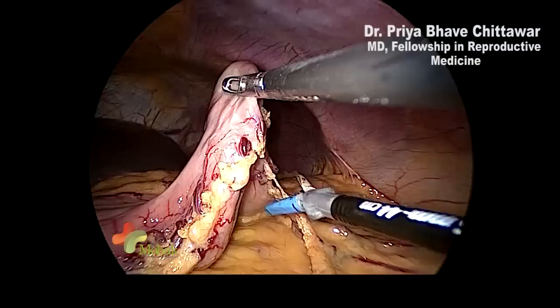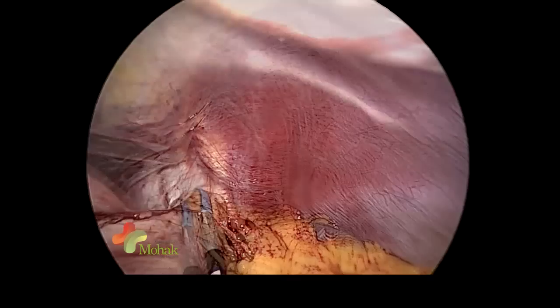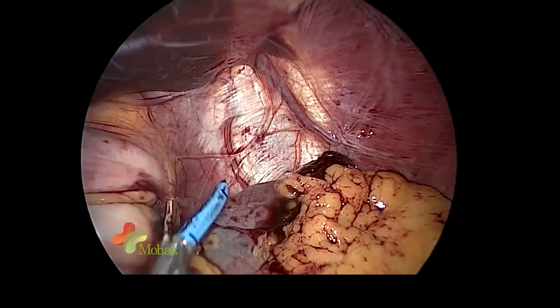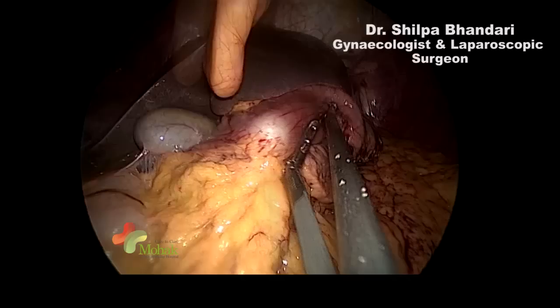The LigaSure Advance is by Covidien Healthcare. It is a very sleek, long instrument which is very useful in single incision laparoscopic surgeries. One of the major advantages over competitive devices is that it does not produce smoke. In single incision laparoscopic surgery, smoke obscures vision and continuous camera cleaning wastes a lot of time, so I feel Covidien Healthcare has made a very good product — the LigaSure Advance is very suitable specifically for single incision.